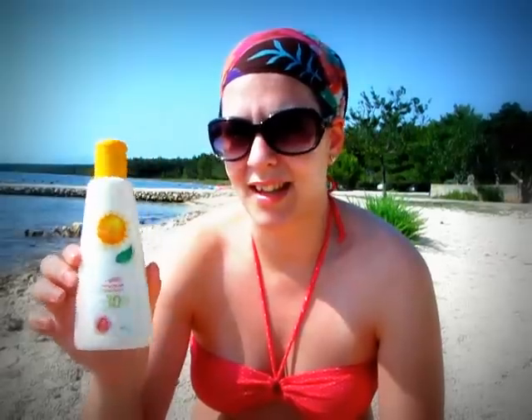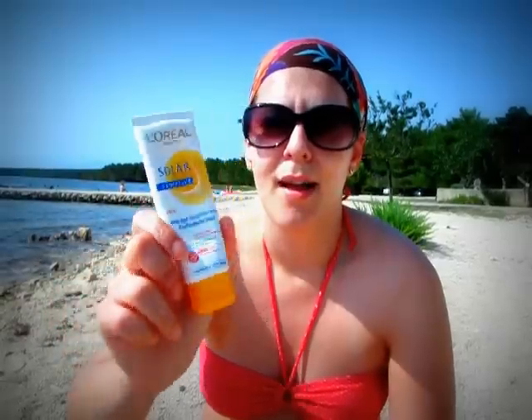This one (Gero Vital) is also really good if you can get it, but I'm not sure if you can — I think you can get it in Romania and Hungary, but that's it. And this one (L'Oreal) you can get probably everywhere, but don't use it under makeup. So that was my review, thanks for watching, and bye!